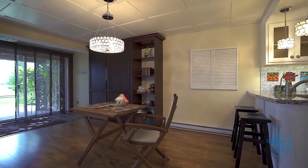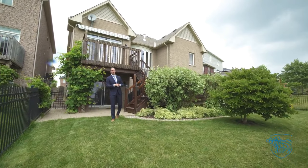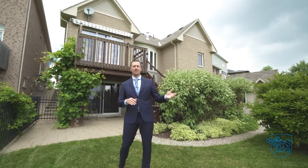Walk out to a private lower patio. Your backyard sanctuary offers a two-tier deck, is loaded with perennials, and backs onto the park.